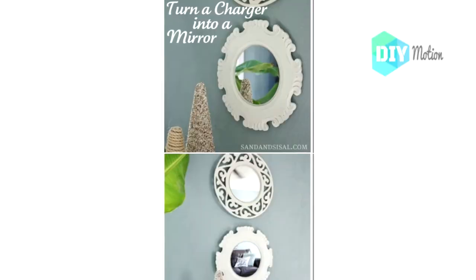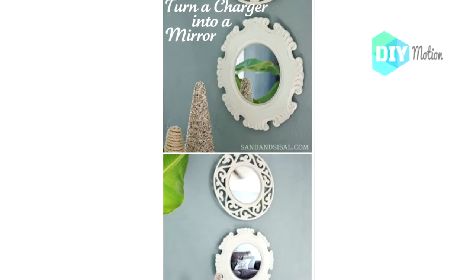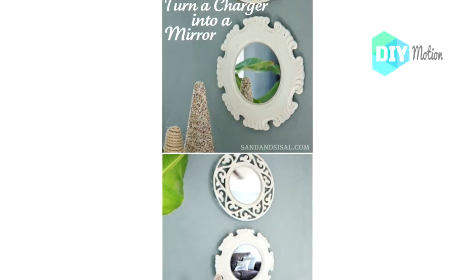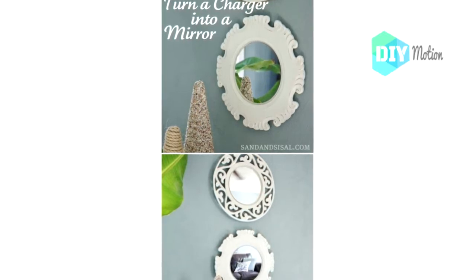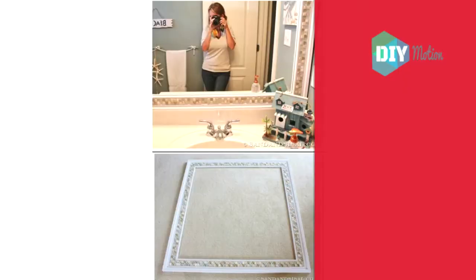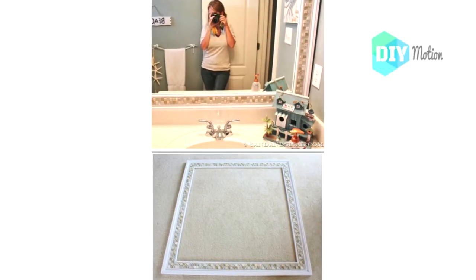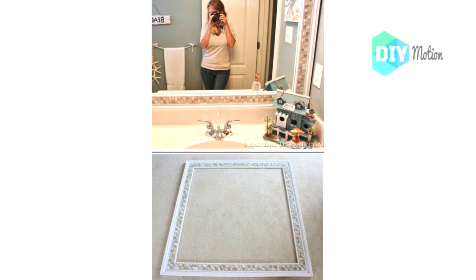Number ten: Repurposed charger mirror. Pick up a charger at any thrift store for a dollar or so, or head to the dollar store and get a cheap one there, and then turn it into a lovely mirror for over your console table. Number eleven: Decorative tile bathroom mirror. You can take a cheap mirror from a thrift store or the dollar store and turn it into the most gorgeous tile mirror for your bathroom.